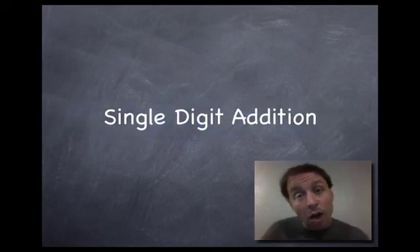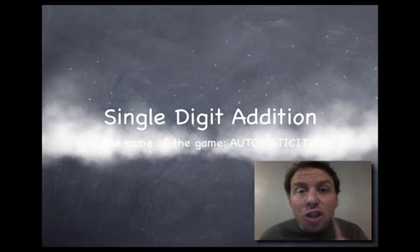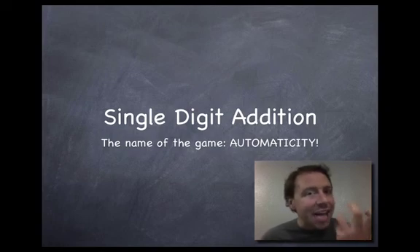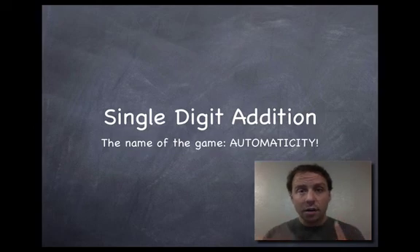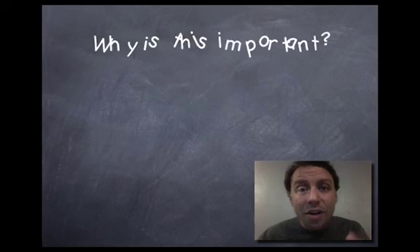Hey out there! I'm Mr. C and today I want to talk to you about single digit addition — not in the traditional sense. I'm talking about single digit addition meaning one digit plus one digit, and coming to that answer with automaticity. That means seeing the question and knowing the answer very quickly, and it's important — I'll tell you why.